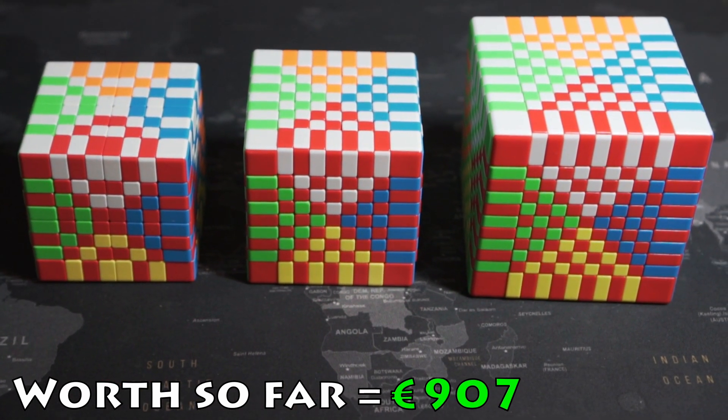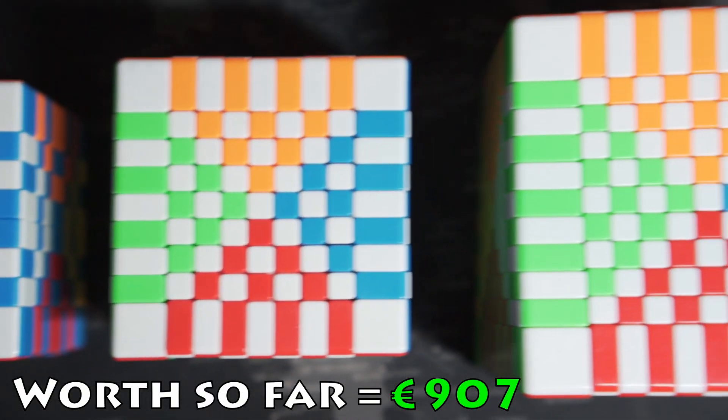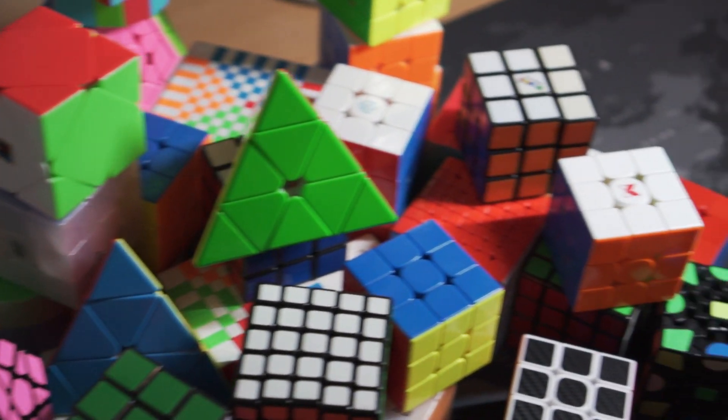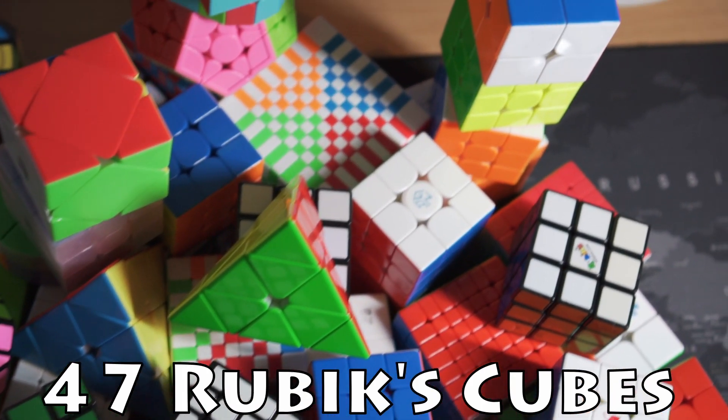I also own an 8x8, 9x9, and an 11x11. In total, I have 47 Rubik's Cubes, and this adds up to over 900 Euro.